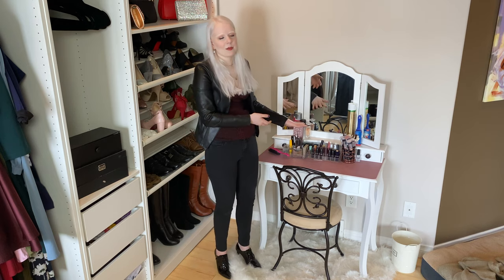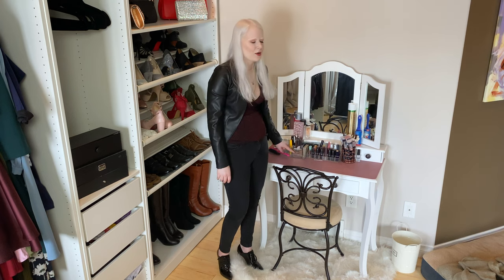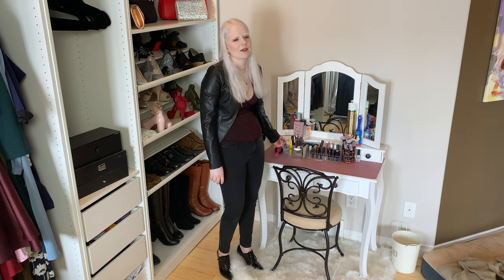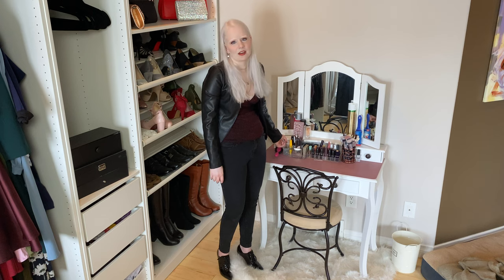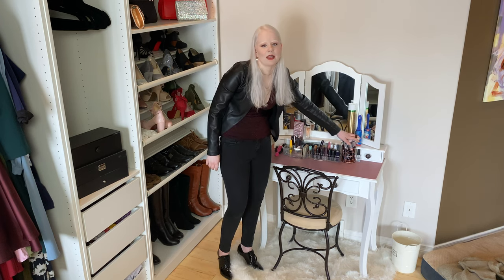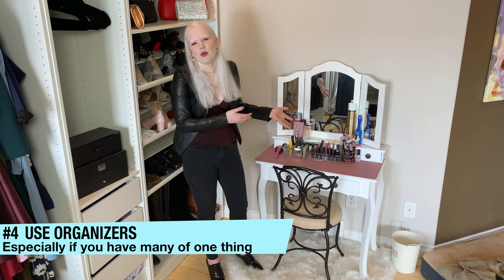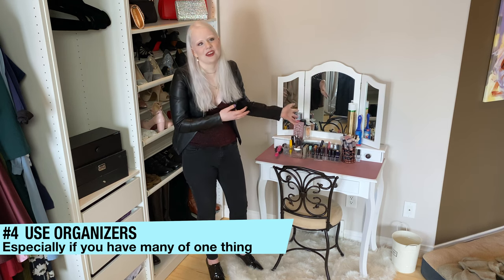Coming over to my vanity, which I consider part of my closet because I consider makeup to be an accessory, I keep all of my lipsticks in an organizer I picked up at the dollar store or Walmart. The organizer for my everyday makeup and the jar for my makeup brushes both came from the dollar store. I didn't spend $40 on acrylic makeup organizers — I just got what was cheap and what worked for what I needed.